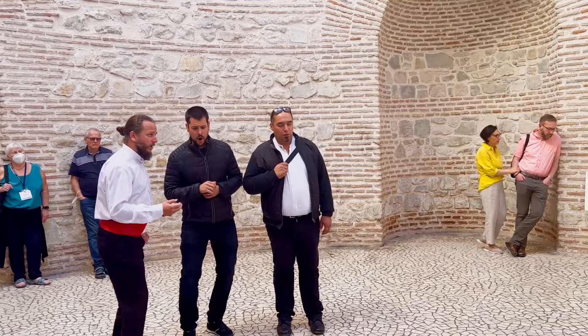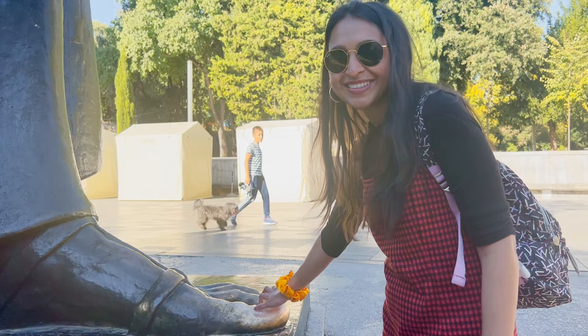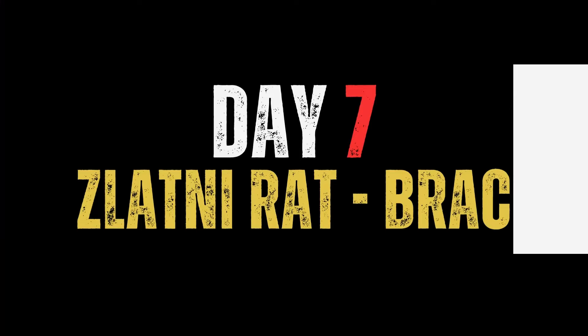We had 3 full days in Split and had planned for 2 island trips. We kept a day's gap between these 2 trips and spent our 6th day in Croatia exploring the vibrant city of Split. Split sightseeing is all about the Diocletian Palace, which is the heart and soul of the city. We spent the entire day roaming around the various attractions of the Diocletian Palace, and then spent our evening at the Riva Promenade watching the sunset and having dinner. After returning to our room, we booked our ferry for the next day's island trip.